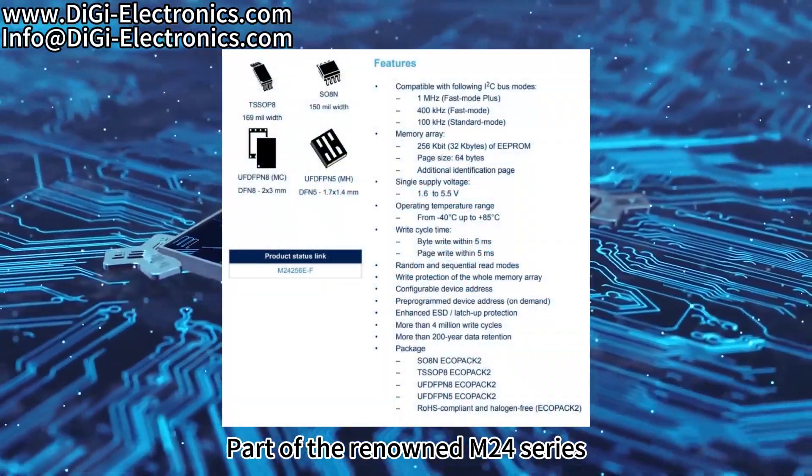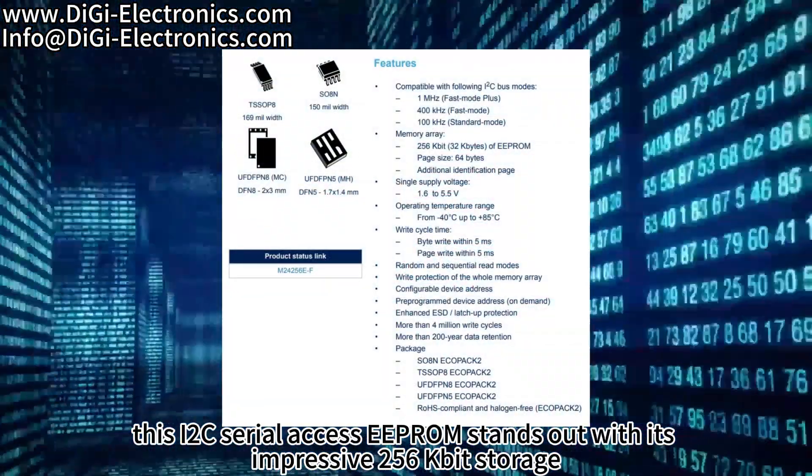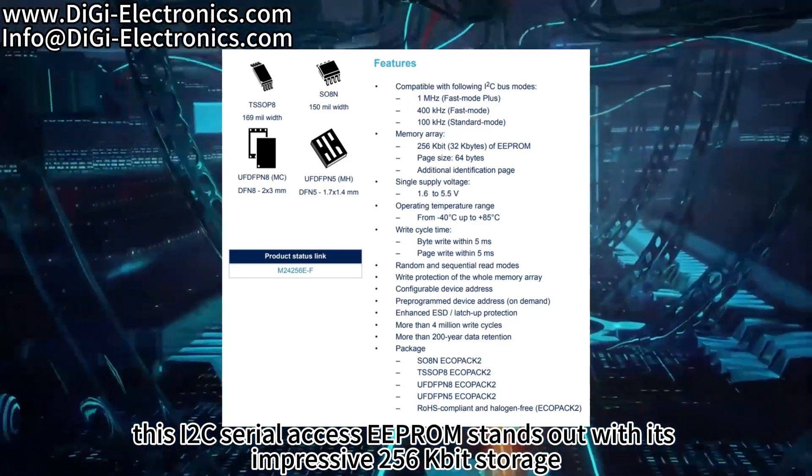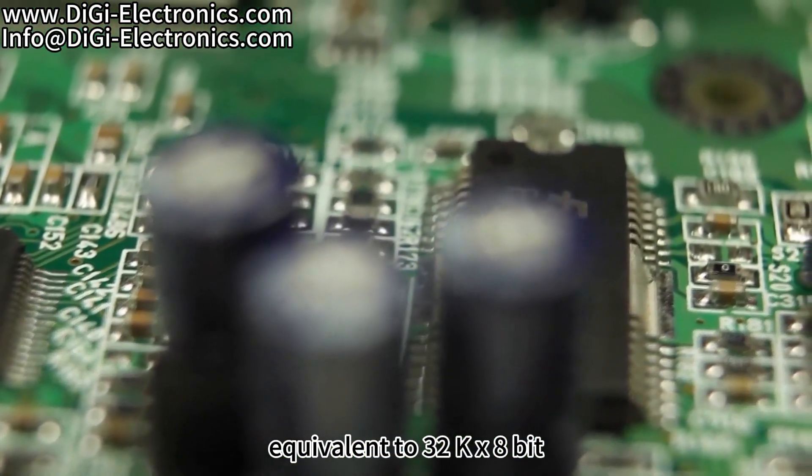Part of the renowned M24 series, this I2C serial access EEPROM stands out with its impressive 256kbit storage, equivalent to 32kx8-bit.